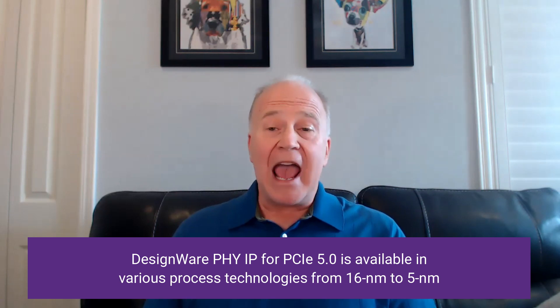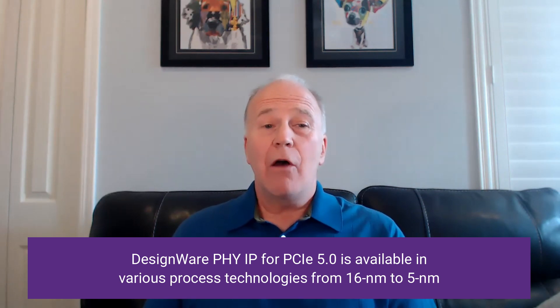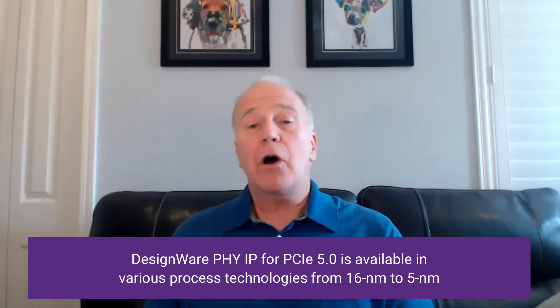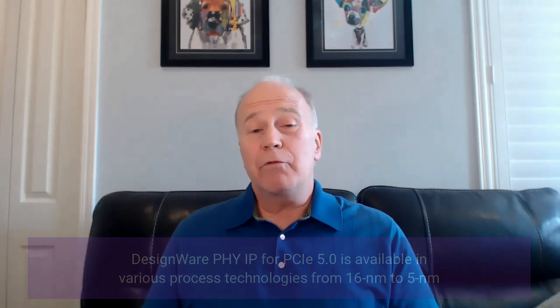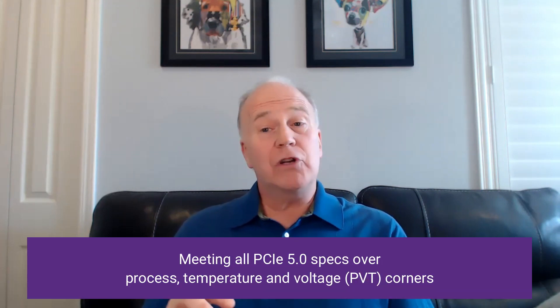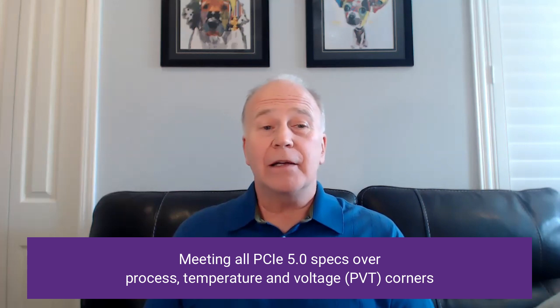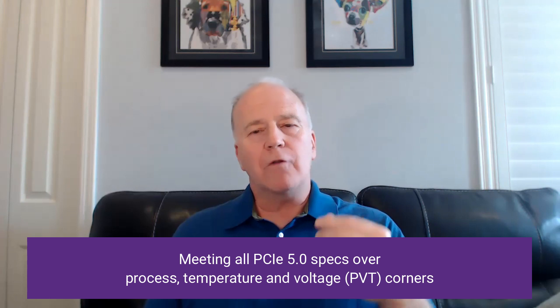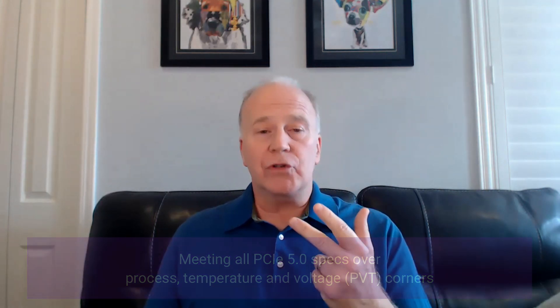It's now available in eight different process nodes from 16 nanometer to 5 nanometer and we've got five more nodes already in development. We recently completed characterization of our latest reduced power, reduced latency 32 gig PHY in TSMC 7 nanometers and we're meeting all of the PCI Express 5.0 specs over process, temperature, and voltage corners.